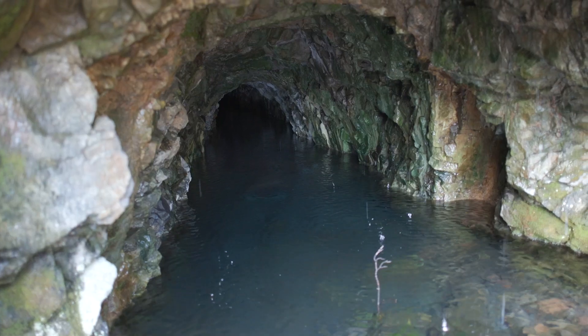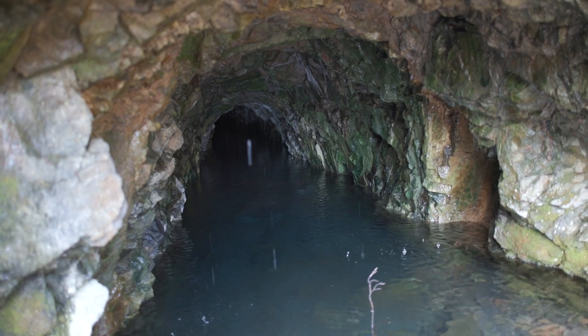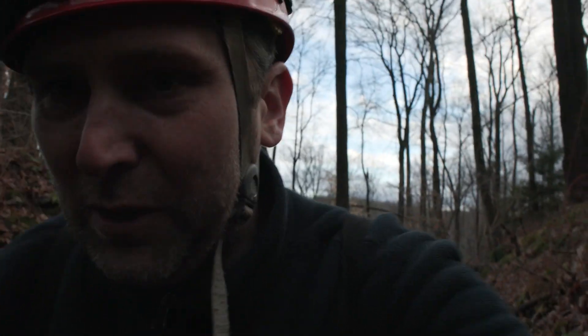We're about maybe three quarters of a mile away from that mine now, but let's check out this Tar Hill Mine - maybe this will be an interesting mine to explore. Alright, we're heading into the Tar Hill Mine - here we go.